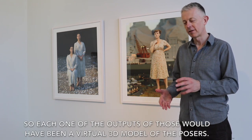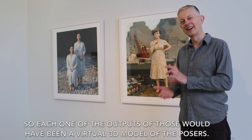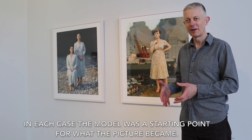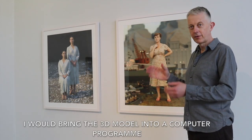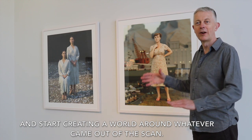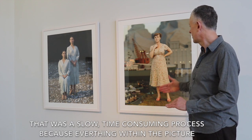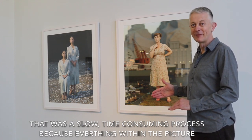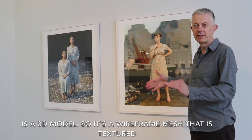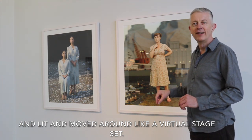Each one of the outputs would have been a virtual 3D model of the posers, and in each case the model was the starting point for what the picture became. I would bring the 3D model into a computer program and start creating a world around whatever came out of the scan. It was a slow, time-consuming process because everything within the picture is a 3D model — a wireframe mesh that's textured, lit, and moved around like a virtual stage set.